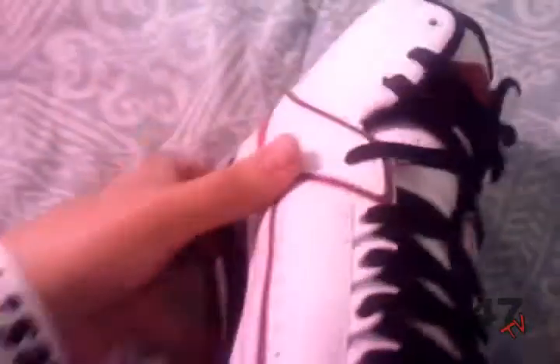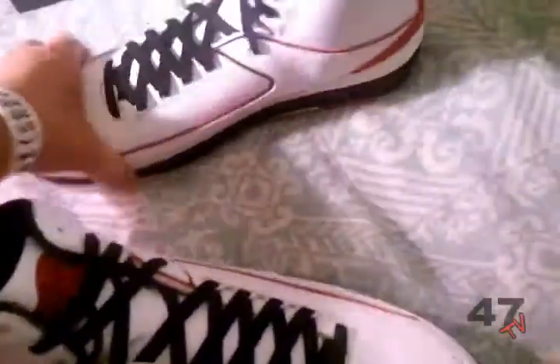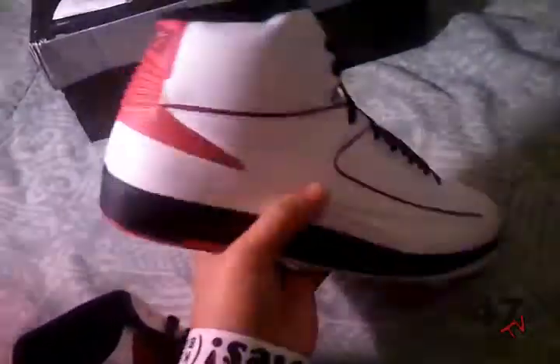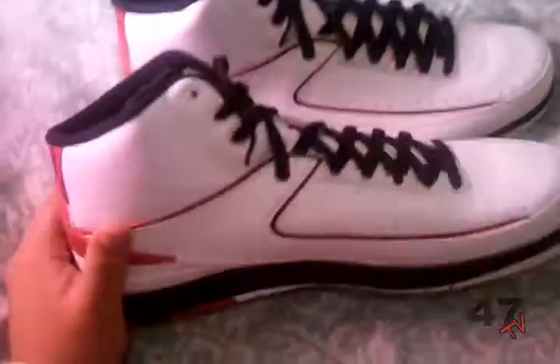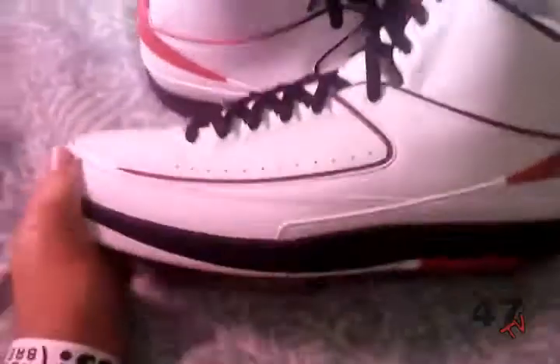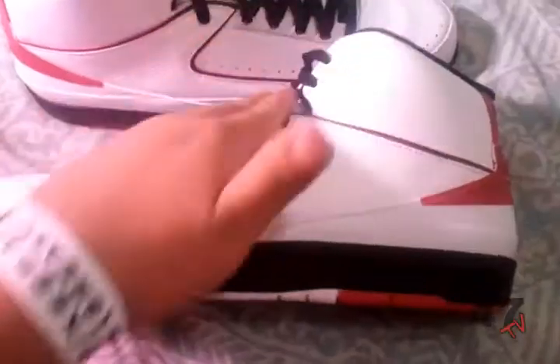It came with everything — the shoe trees are still in there. Really nice. There's the other shoe right here. The style was designed after a Victorian boot — a European Victorian boot. So when they designed it, they had that in mind, the boot. It's sort of like a high top right here.